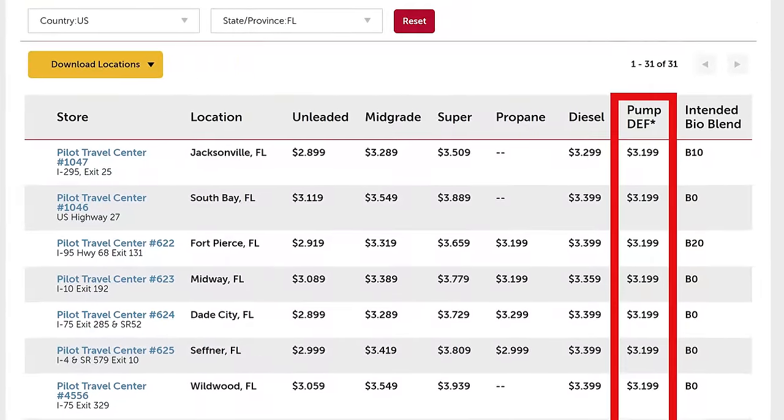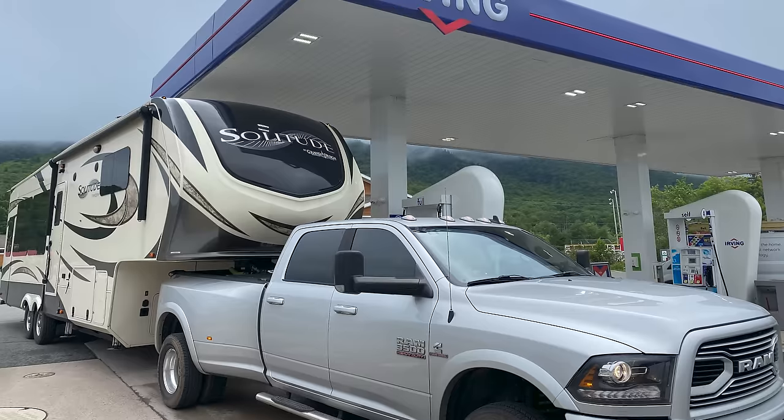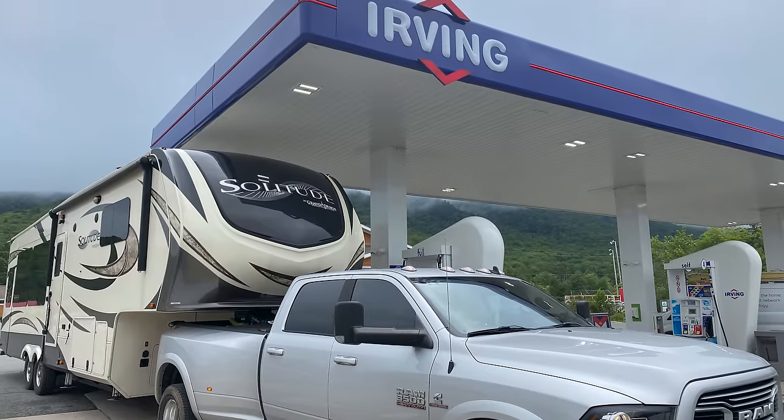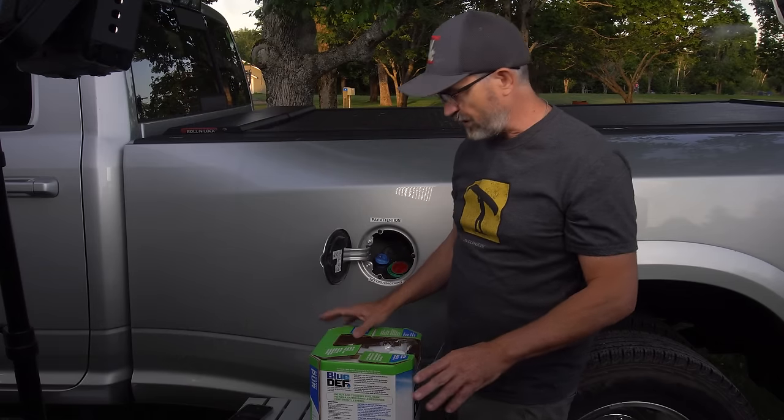The cost at the pump is about $3.20 at Pilots in Florida. For the last couple of months traveling north to Canada, we have not been able to find truck stops with DEF pumps, so we've been using 2.5-gallon jugs of Blue DEF from Walmart.